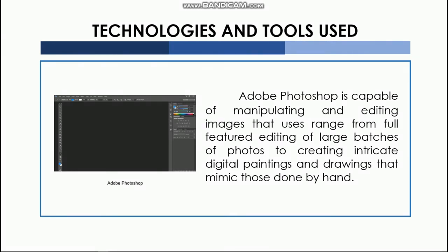Adobe Photoshop is capable of manipulating and editing images, with uses ranging from full-featured editing of large batches of photos to creating intricate digital paintings and drawings that mimic those done by hand.